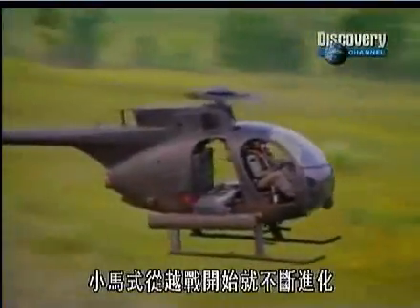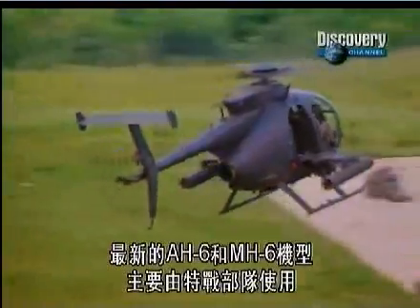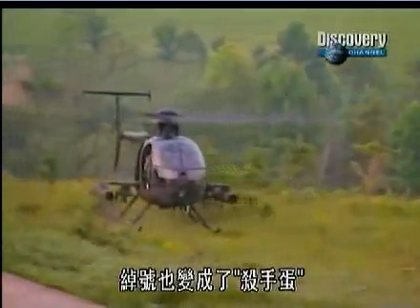Since Vietnam, the Cayuse has evolved. The latest AH-6 and MH-6 models are mainly used by the Special Forces, and its nickname has changed to the Killer Egg.